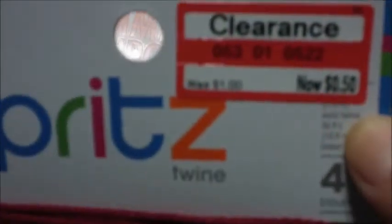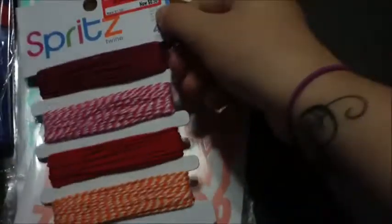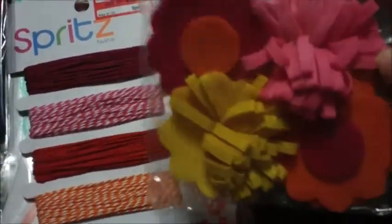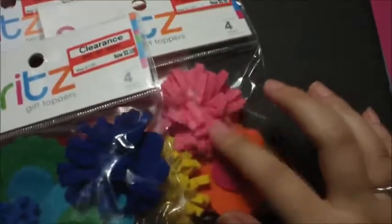All the Spritz brand at Target was on sale for 50 cents, originally a dollar. I got some red twine. I also got these gift toppers — I figured they'd be cute for scrapbooking. There are only four in each pack, and I picked up one of each color since they had two color options.